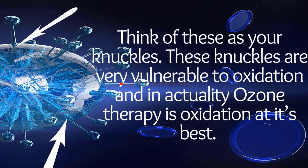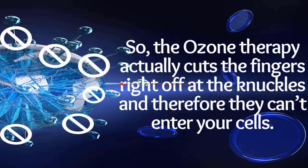These viral fingers are bonded to the virus by a substance known as sulfhydryl and thiol groups. Think of these as your knuckles. These knuckles are very vulnerable to oxidation, and in actuality, ozone therapy is oxidation at its best. So the ozone therapy actually cuts the fingers right off at the knuckles, and therefore they can't enter your cells.